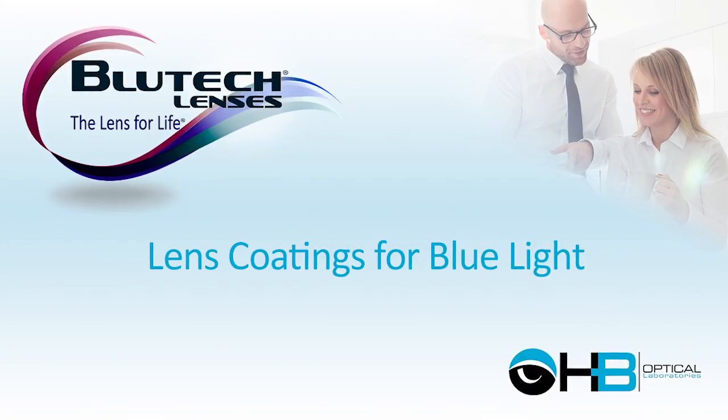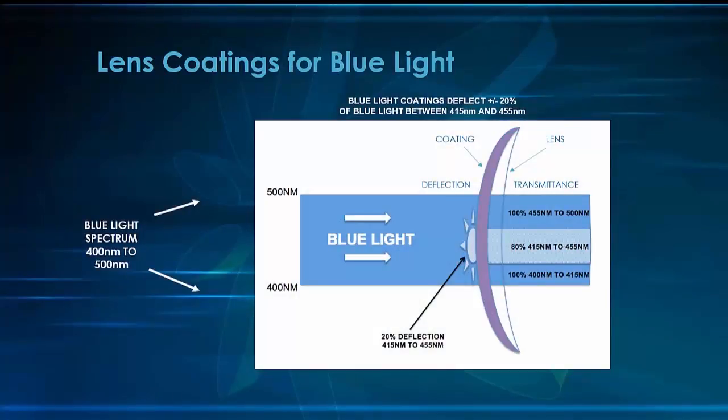The most common blue light solution today is a deflective coating. These lens coatings definitely deserve a look, because any blue light protection is better than no protection. Let's take a look at how they actually function.